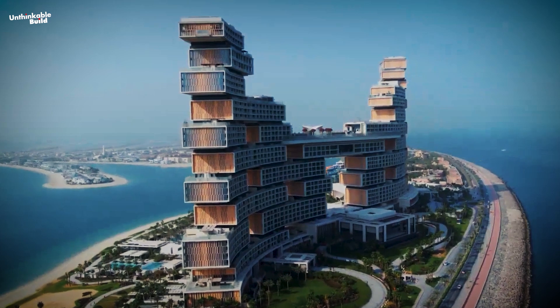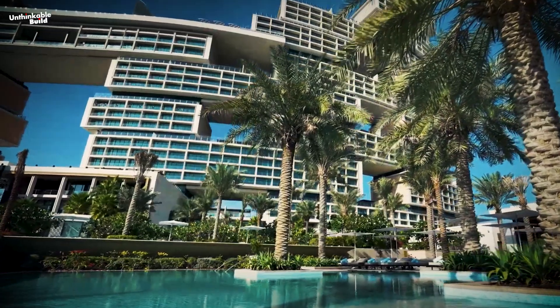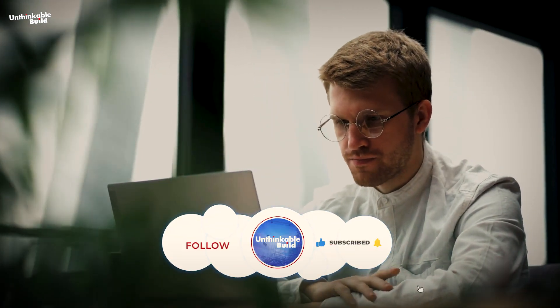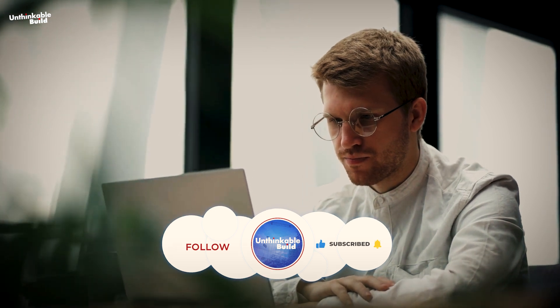Have you visited the Royal Atlantis in Dubai, or do you have plans to visit soon? Please share your opinion about it in the comments section, and don't forget to hit the subscribe button. See you in the next video!